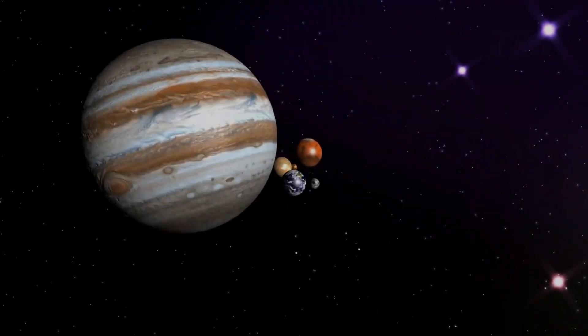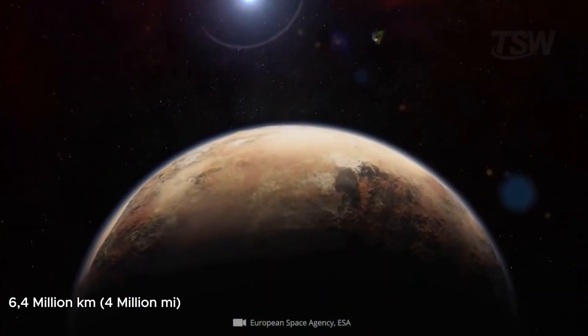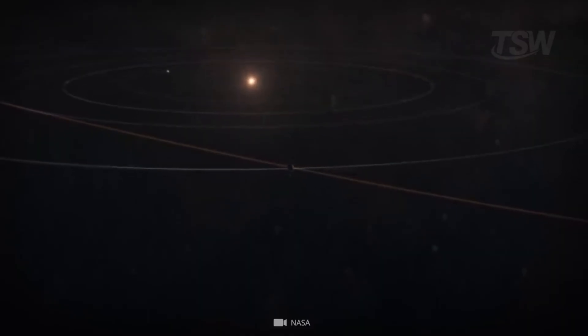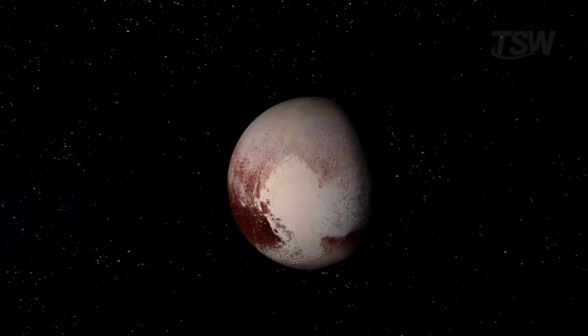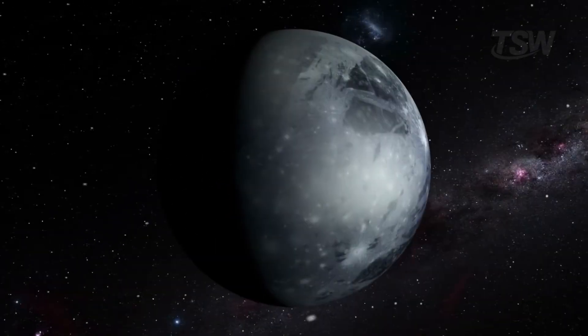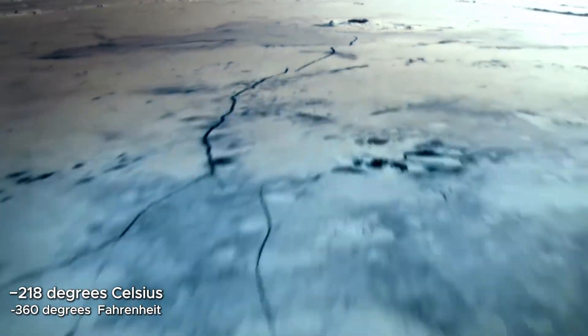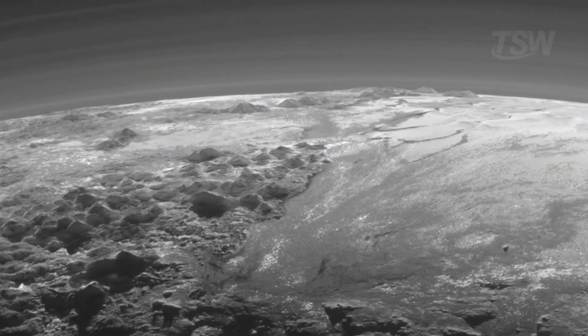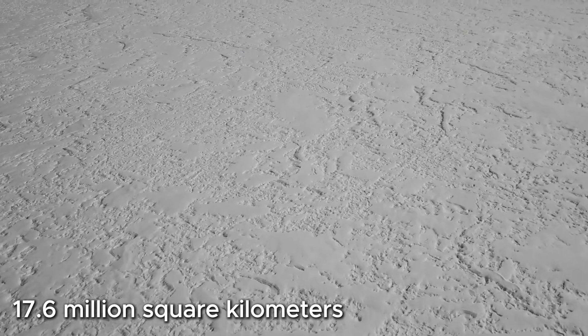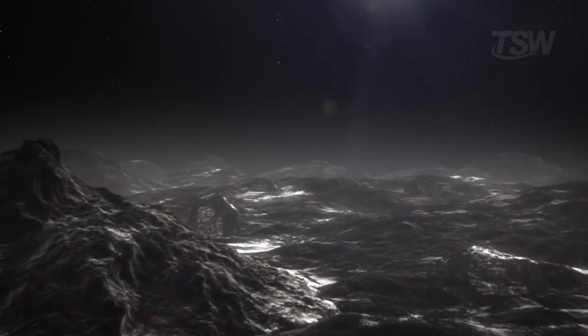This small world orbits the sun at an average distance close to 6.4 billion kilometers. Its orbit is quite eccentric and inclined, which makes a full journey around the sun take 248 Earth years. So far from our star, the cold rules everything there. Surface temperatures don't rise above around minus 218 degrees Celsius. In area, it spans approximately 17.6 million square kilometers. As for composition, estimates suggest about 70% rock and 30% water ice.